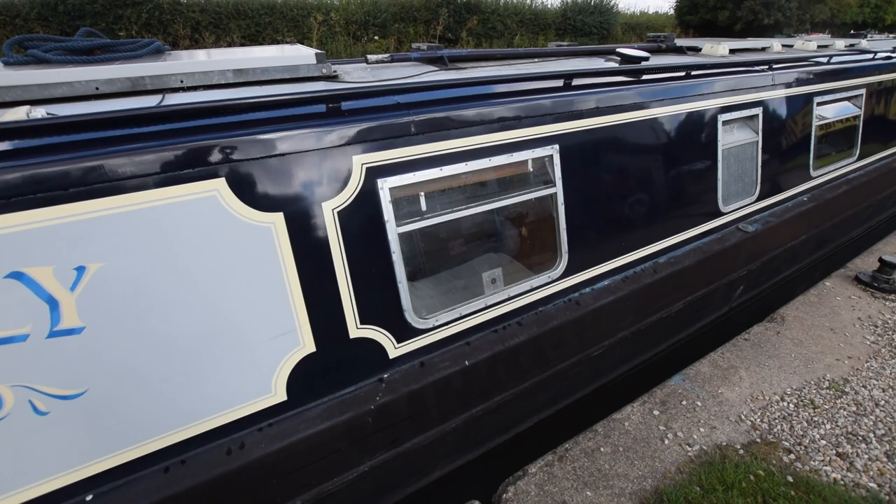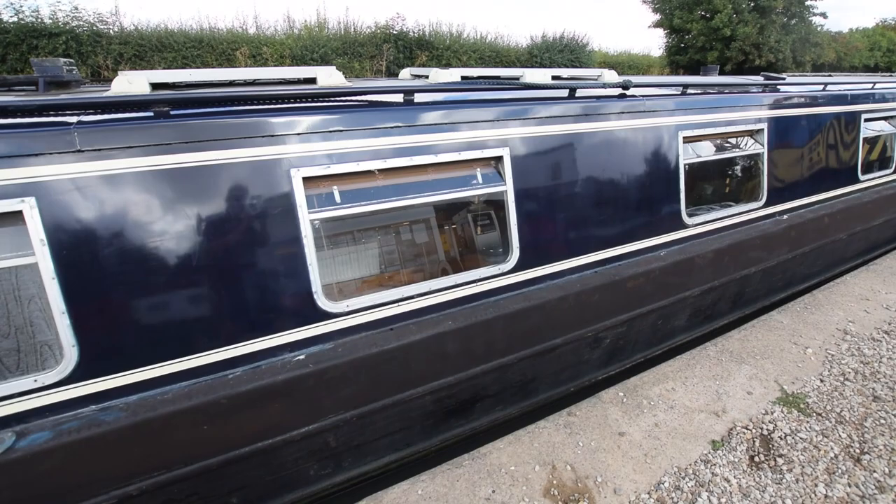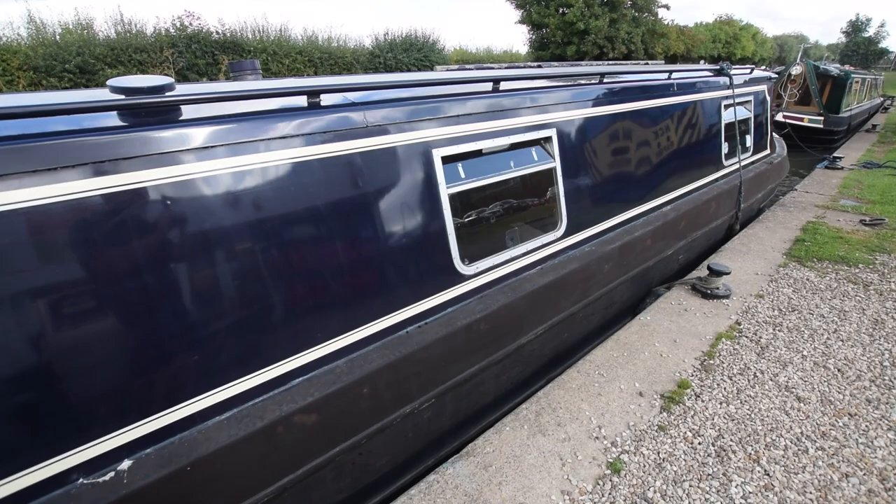The paintwork's in reasonable condition. There are solar panels on the roof totalling 350 watts in all. There are 12 bus-style windows on the boat, making it quite light inside.